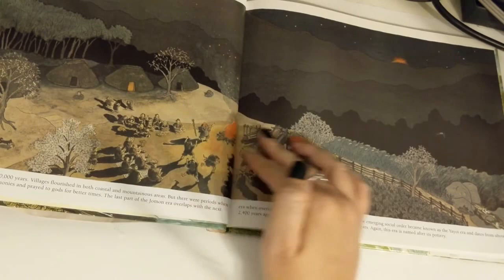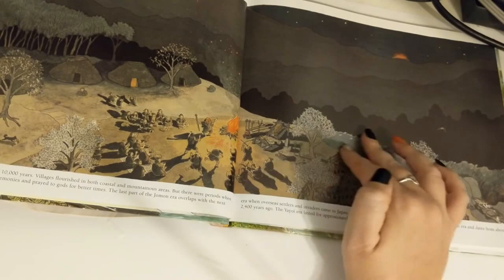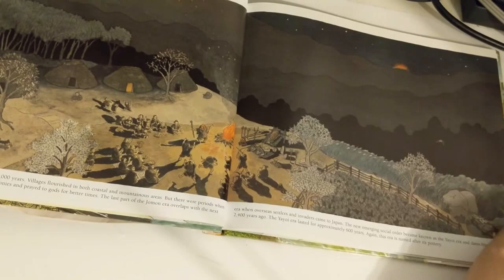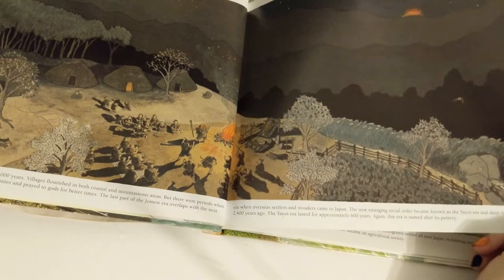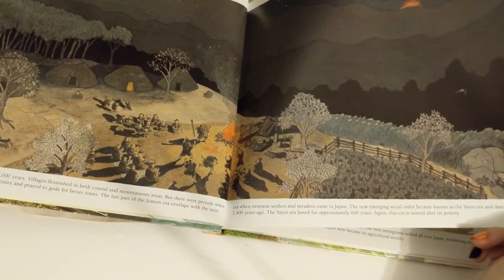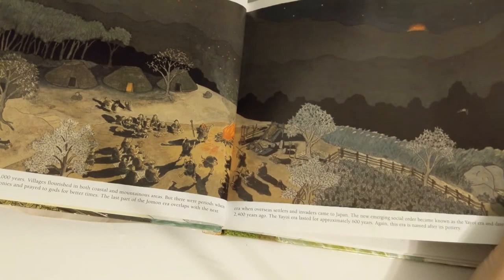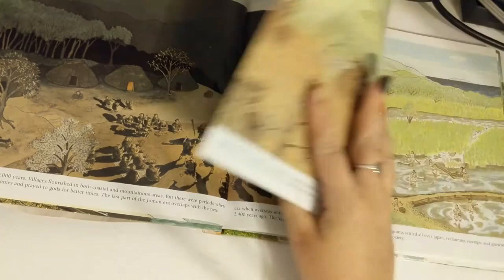The prehistoric Jomon era lasted for about 10,000 years. Villages flourished in both coastal and mountainous areas, but there were periods when food was very scarce. People performed ceremonies and prayed to gods for better times. The last part of the Jomon era overlaps with the next era, when overseas settlers and invaders came to Japan. The new emerging social order became known as the Yayoi era, dating from almost 2,400 years ago, and lasted for approximately 600 years. Again, this era is named after its pottery.